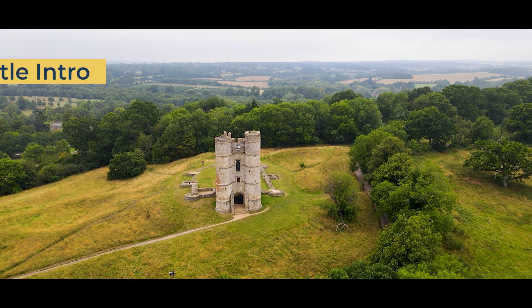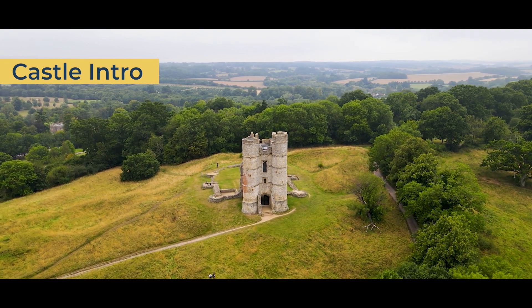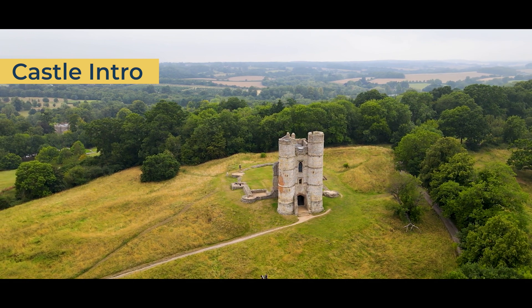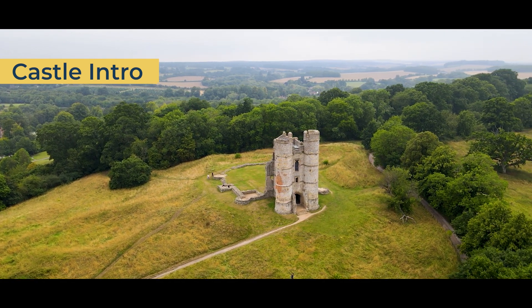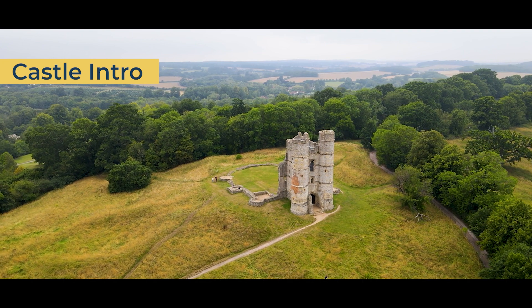Donnington Castle is a 14th century castle, demolished in 1646, and only the gatehouse remains standing. The castle sits atop a hill in Donnington, Newbury, overlooking the picturesque woods and grassy plains of the Lambourne Valley. Today, Donnington Castle is open to the public and free to visit.